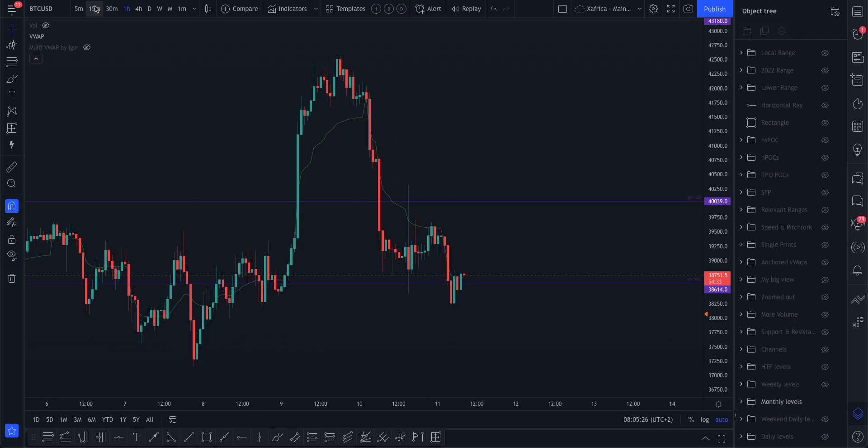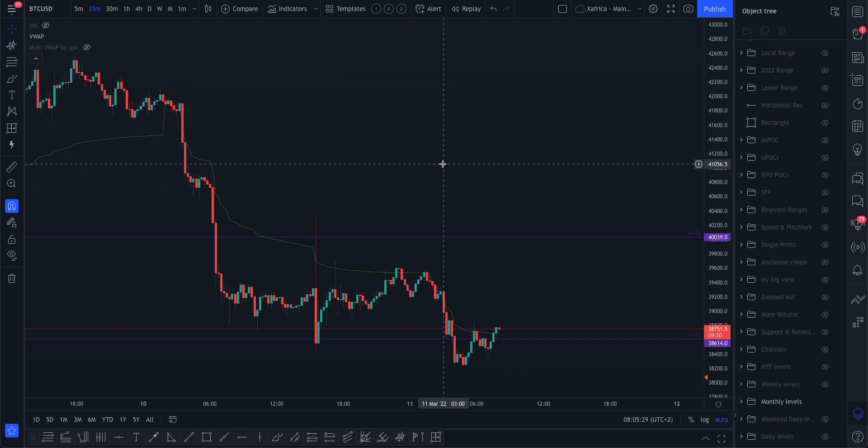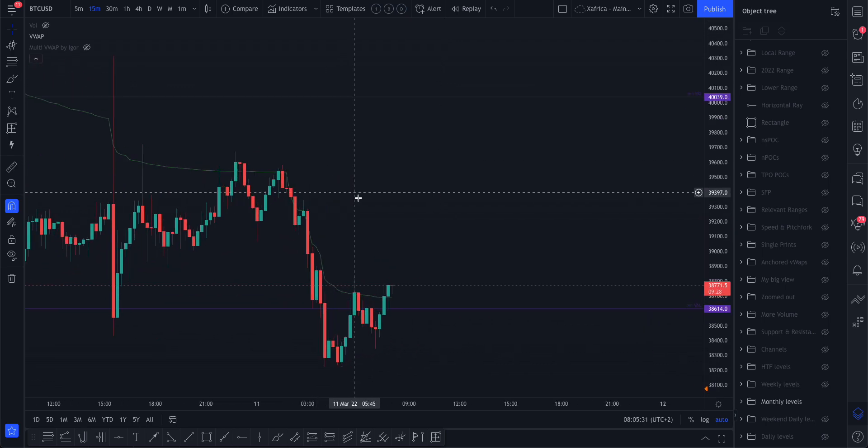Going to a lower timeframe — it was this previous month value area low. Look how perfectly we touched there, and this move down came back to retest — always a bullish sign, and there we go up. We went through the VWAP — VWAP is always resistance. See: resistance, resistance, come down. The minute we found support from the previous month value area low, we closed that 15-minute candle above the VWAP and there we go up. That was quite a bullish sign.